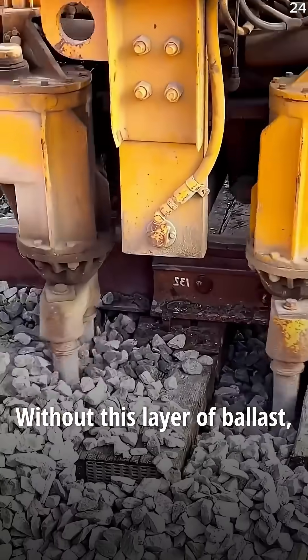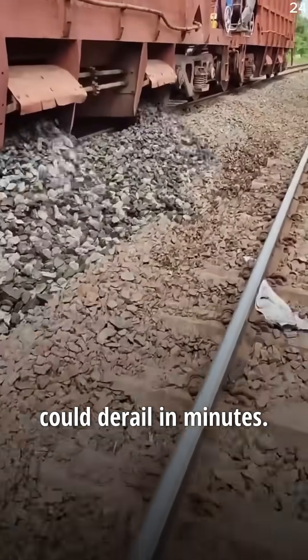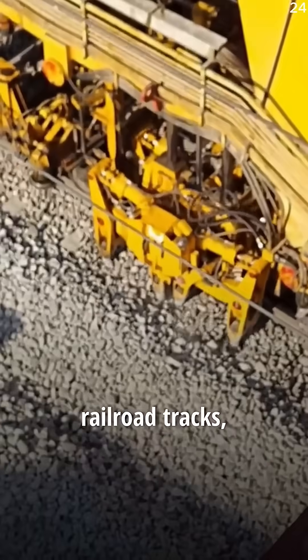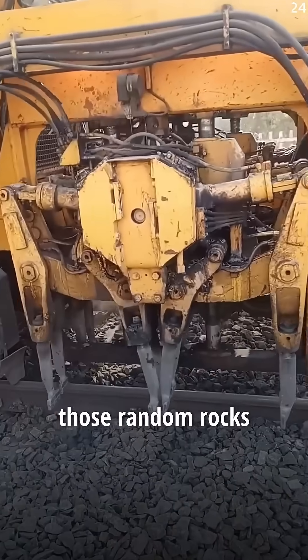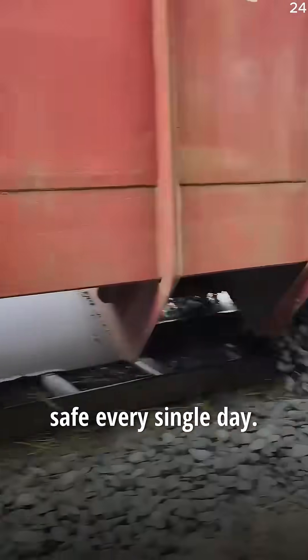Without this layer of ballast, rails would bend, tracks would twist, and trains could derail in minutes. So the next time you pass railroad tracks, remember: those random rocks are actually the silent heroes keeping millions of passengers safe every single day.